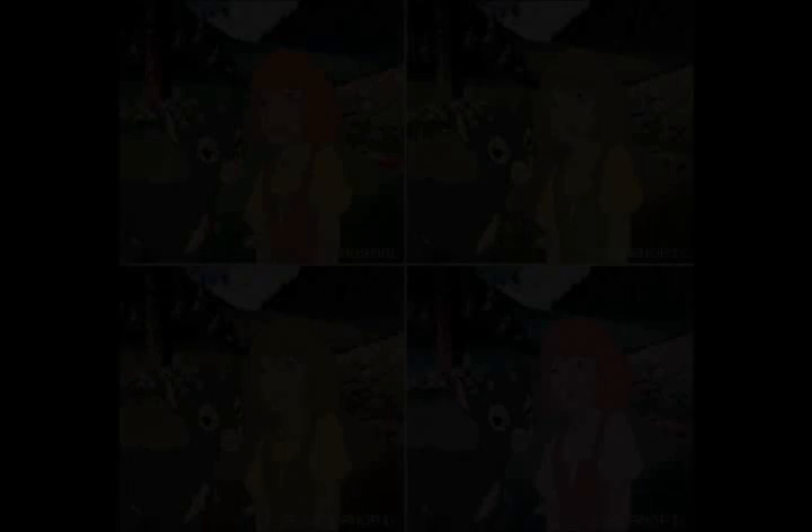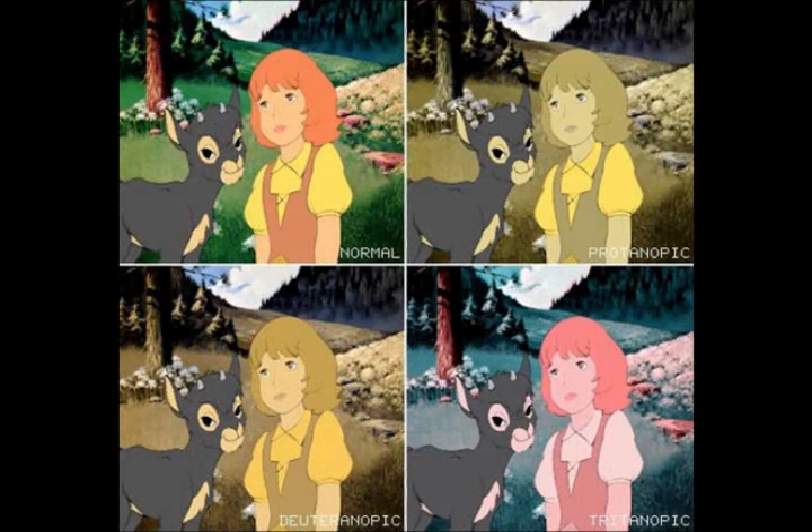What different types of colorblindness are there? Well, there are several different types of colorblindness. To name a few, there are red-green colorblindness, like Jared, and red-weakness colorblindness.